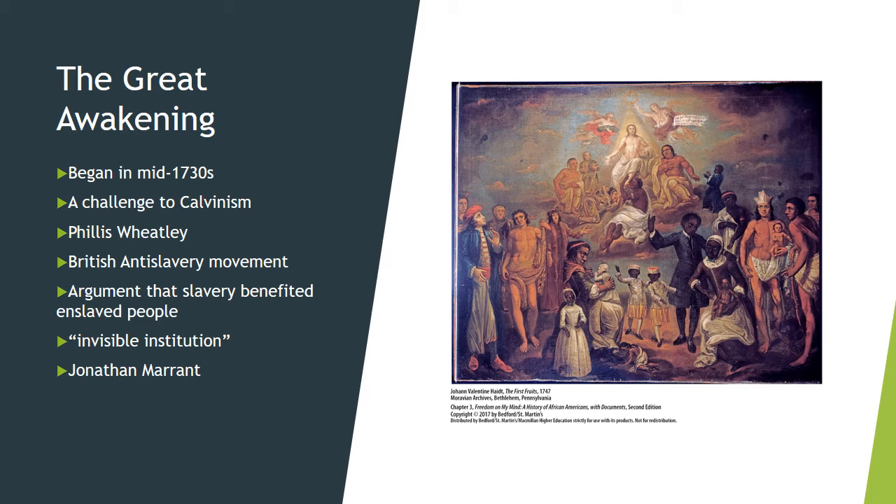Afro-Christianity emerged in the colonies despite the dominance of African cultural and religious influence on Black communities, and despite slaveholders' reluctance to convert their slaves during the 18th century. The development of Afro-Christianity was partially the result of the Great Awakening.